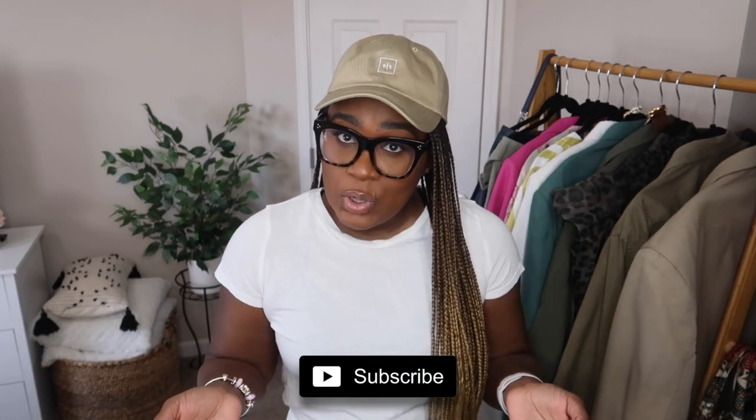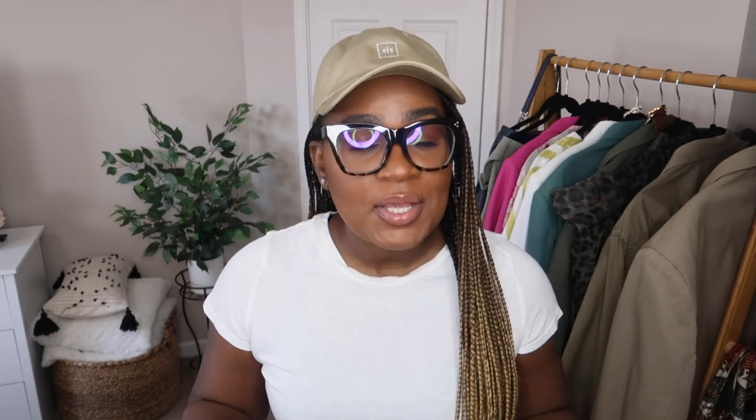I want to show you guys what I got and basically how I style them. Spring is very near — still pretty cold in my area — and I wanted to create a video that would share some inspiration on how you can style thrifted pieces and also save money. If you're interested, please continue watching. If you are new here, don't forget to subscribe and hit the notification bell so you don't miss any new uploads, and thumbs up the video!